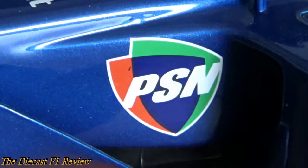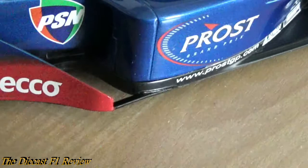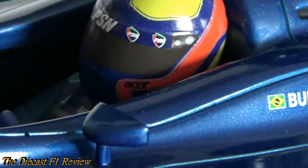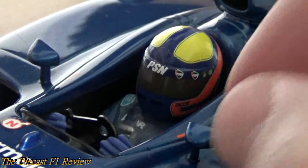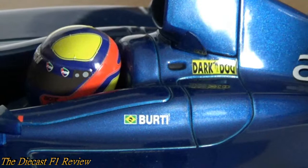I'll zoom in on the PSN decal there - one of the few sponsors Prost had that year. The Prost Grand Prix logo in red - you can usually tell a team is in financial trouble when they put their own logo on the car in a big space like that; you see it with HRT and Caterham and things. And of course the driver's helmet. I'm not big on detailing of driver's helmets - I tend to focus most on the car - but this looks okay to me. The visor looks brown but I think it's just the camera being a bit iffy. The steering wheel works, and the wing mirrors are attached nicely and are solid.